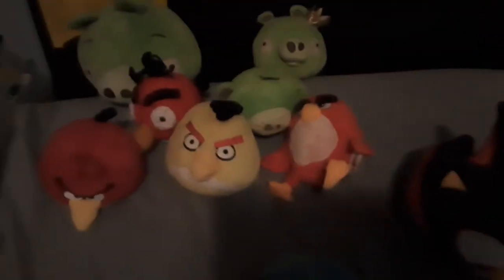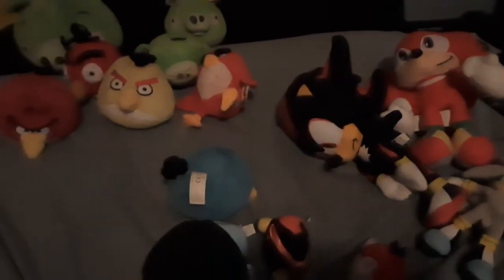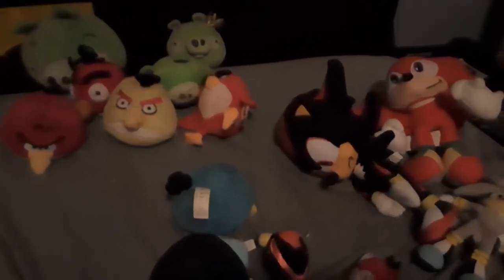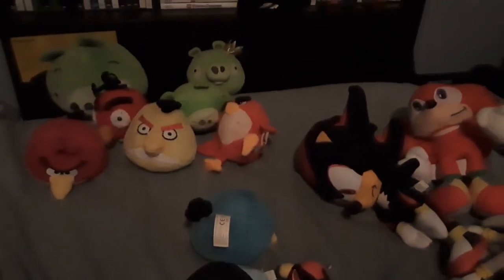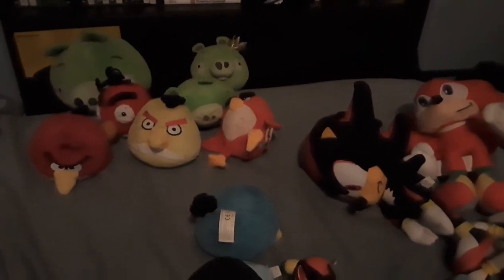That's my Bad Piggies, Angry Birds, and Sonic plush collection. Hopefully I'll get more in the future to continue making these videos. Thank you for watching, and I'll see you in the next video. Bye!